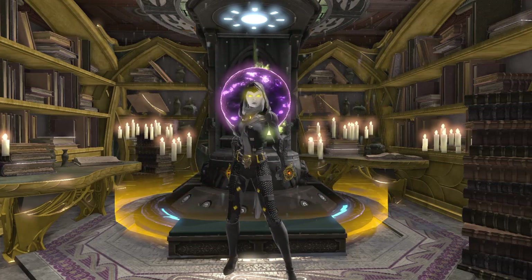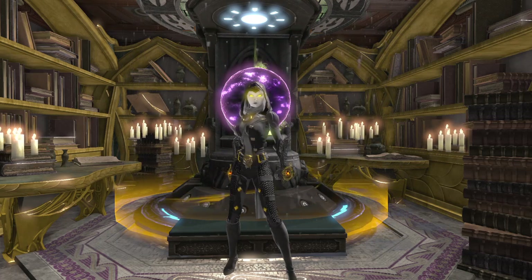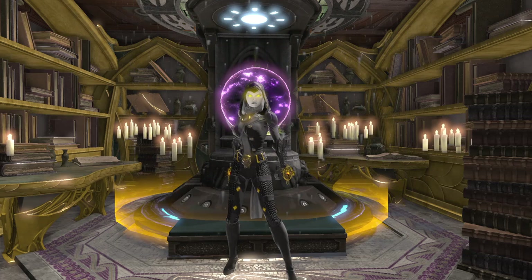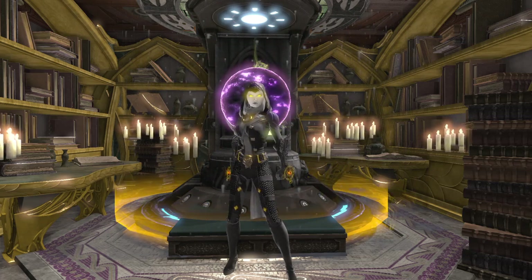Hey everyone, Achika here, and it's the weekend, so that means it's time for another DCO Base Showcase here on the channel. Today I got another very special one lined up for you guys — it is the third place winner of Base Off Lights Camera Craftion.